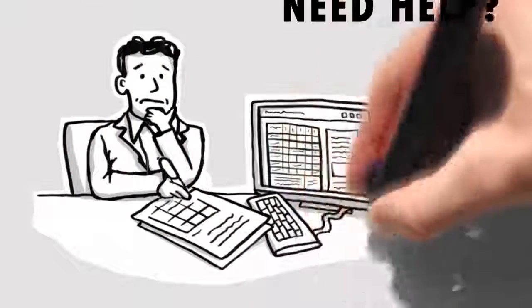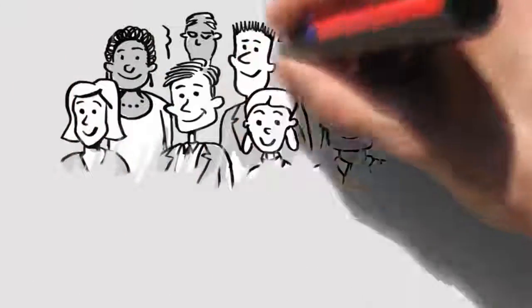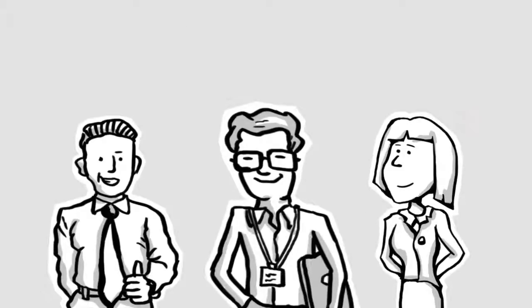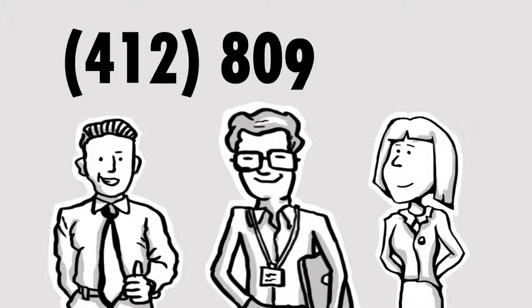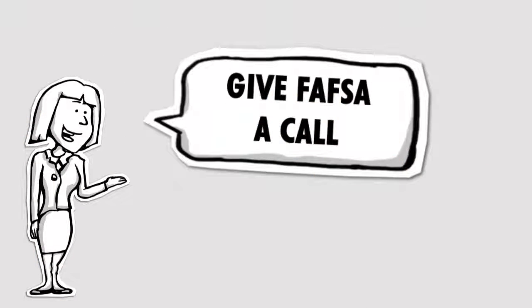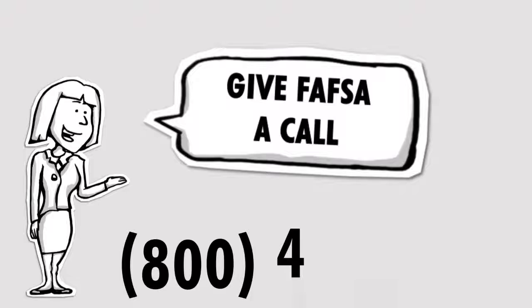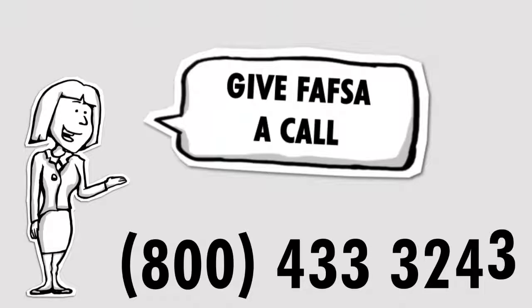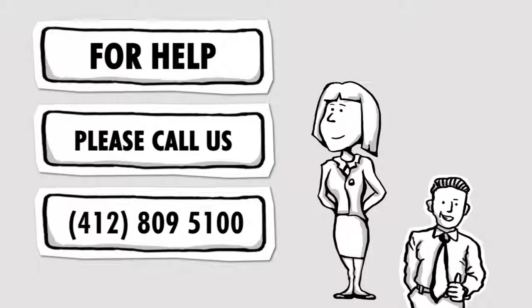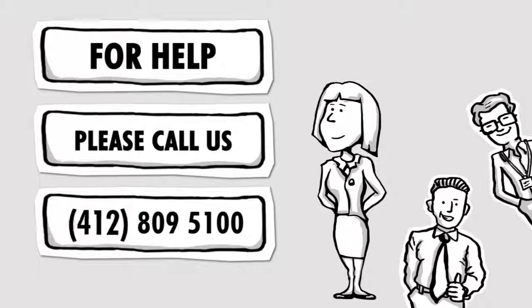If you would like help in completing your FAFSA, plan to attend one of PTI's financial aid workshops. Seats are limited, so please call 412-809-5100 to reserve your seat. Our financial aid staff will be there to help you, or call FAFSA directly at 800-433-3243. We look forward to helping you with this important step. Please call 412-809-5100.